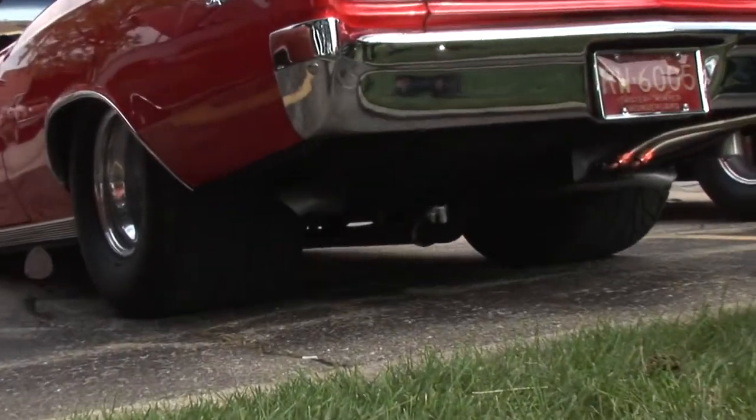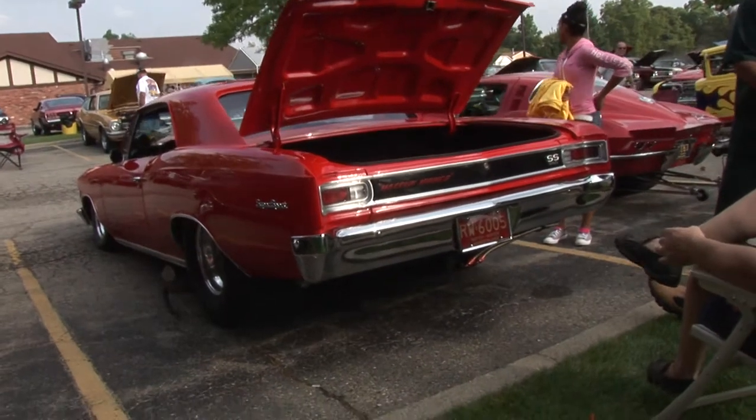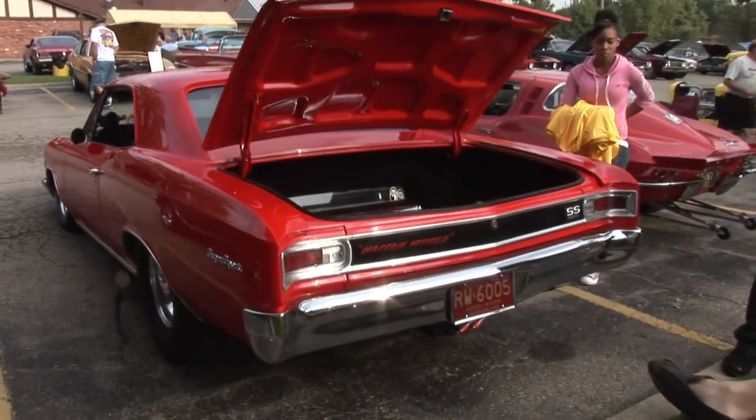You ever take her out to the track? Detroit? Yeah. Milan? Yeah, years ago when it had a different motor in it.